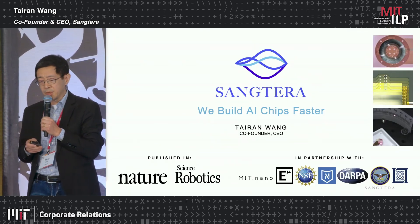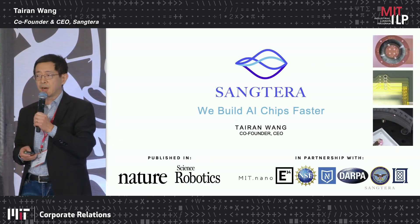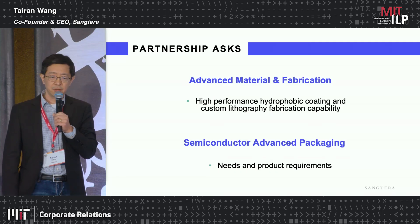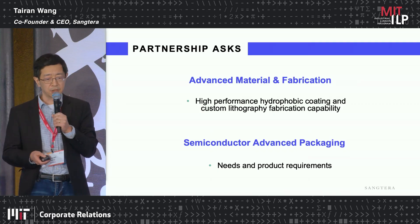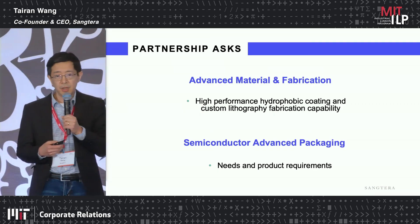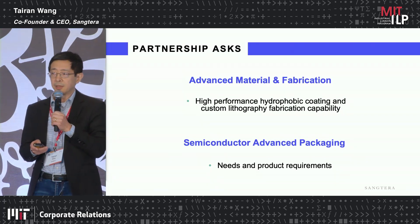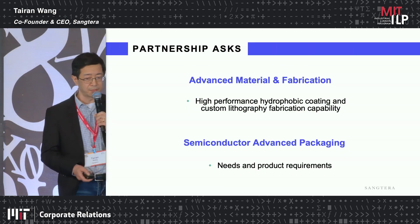We're currently working to demonstrate additional key performance metrics with support from an NSF STTR grant and a fellowship from E14. We are looking for additional partners in advanced materials and fabrication to help improve this technology and scale it for production. We're also looking for partners in semiconductor advanced packaging to learn more about their needs and product requirements, to take this revolutionary capability into the market and drive productivity for the making of next-generation AI processors. Thank you.